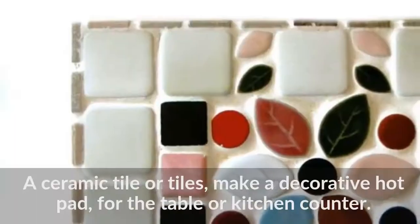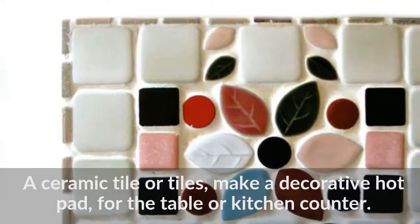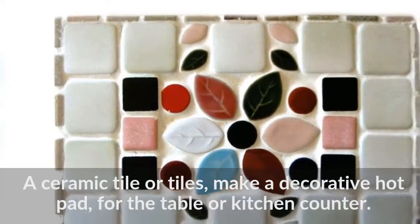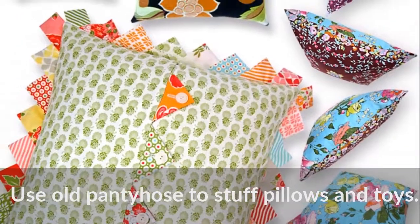A ceramic tile or tiles make a decorative hot pad for the table or kitchen counter. Use old pantyhose to stuff pillows and toys.